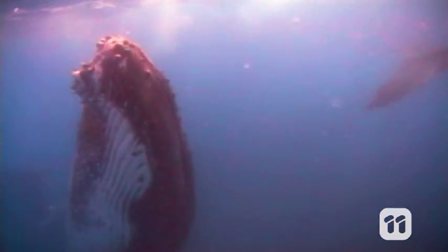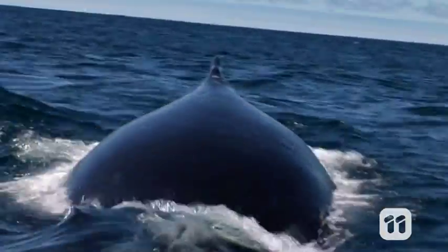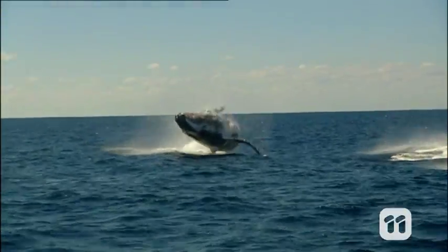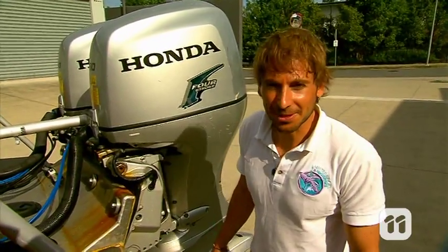They can grow up to 16 meters long, weigh more than 36 tons, and travel more than 12,000 kilometers a year. That's right, we're talking about the majestic humpback whale.